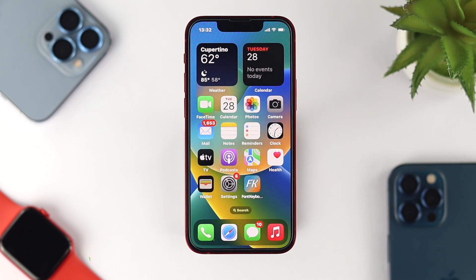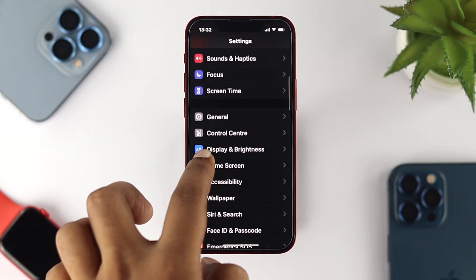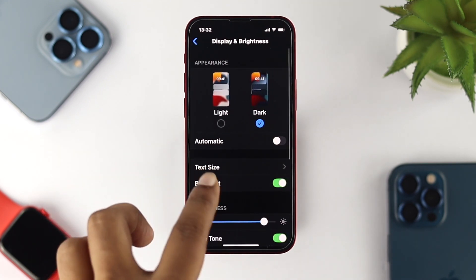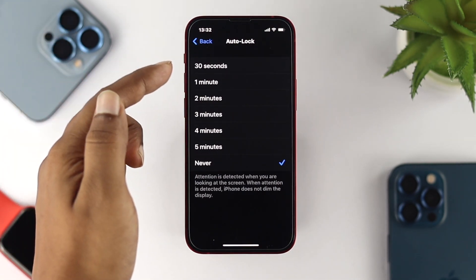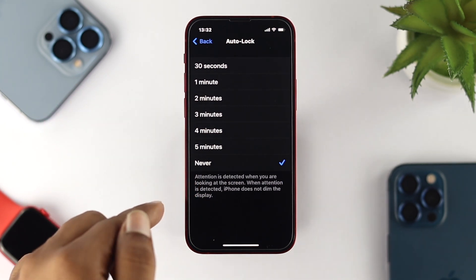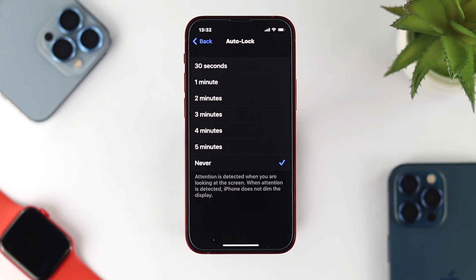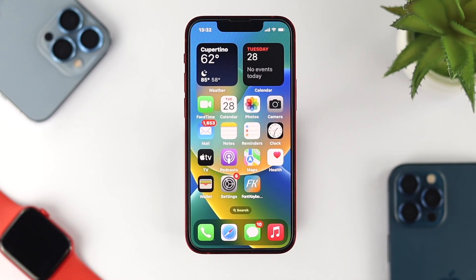The next thing to talk about is auto-lock. Open up Settings, scroll down and tap on Display and Brightness, then scroll down and tap on Auto-Lock. Choose either 30 seconds or 1 minute. If your iPhone doesn't auto-lock, the display is always going to be turned on and that will drain your battery. Set it to 1 minute, for example, and you're all good to go.